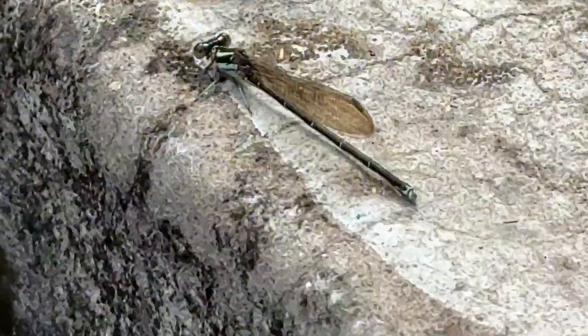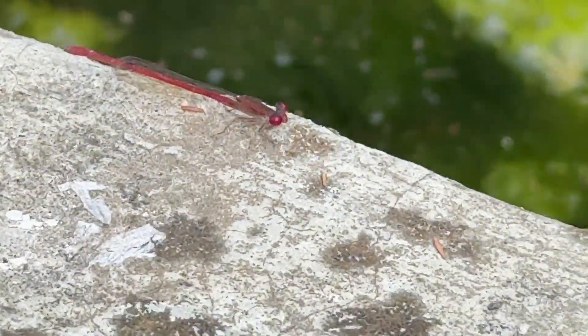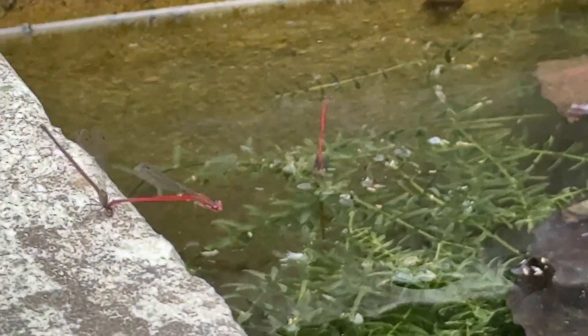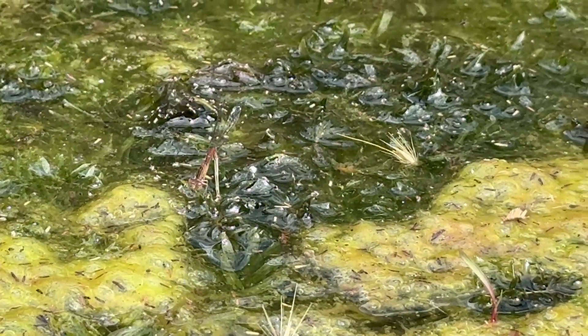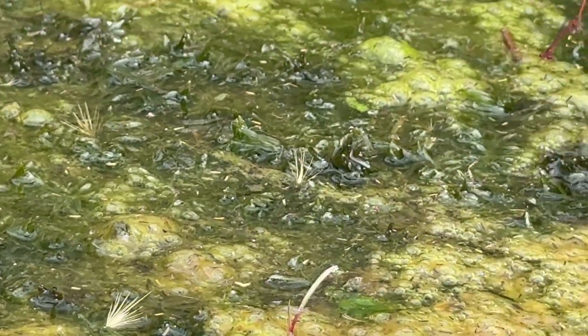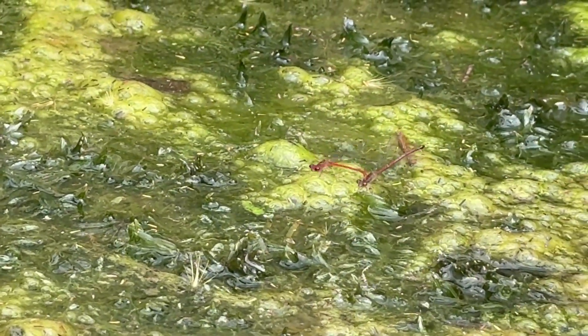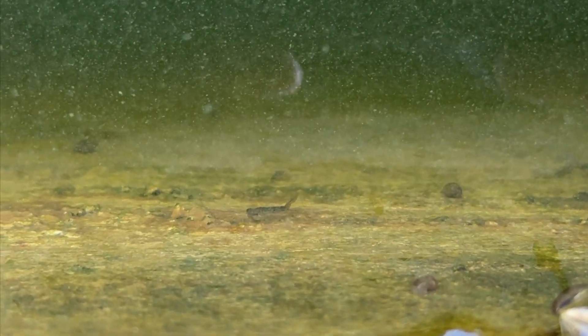Hey, and welcome back to the channel. I've been dealing with a problem in my fish farm and wanted to share it with you. There's a sneaky predator messing with my fish fry and Daphnia — damselfly nymphs. These little guys might look harmless but they are actually mini assassins in the water.